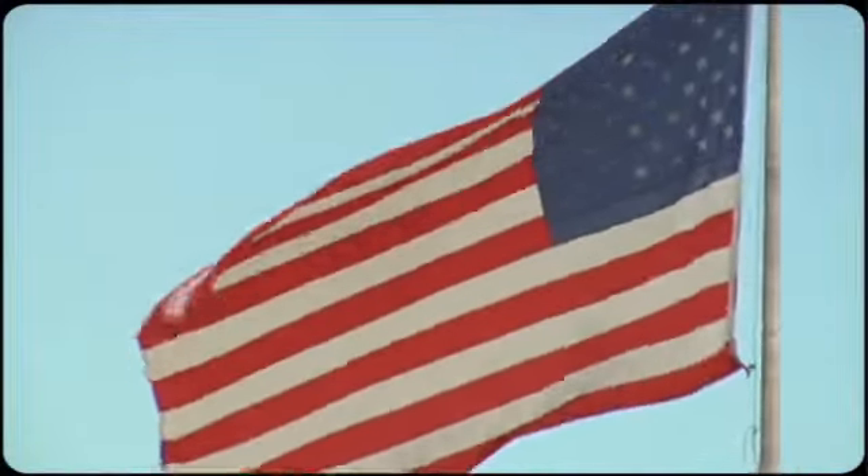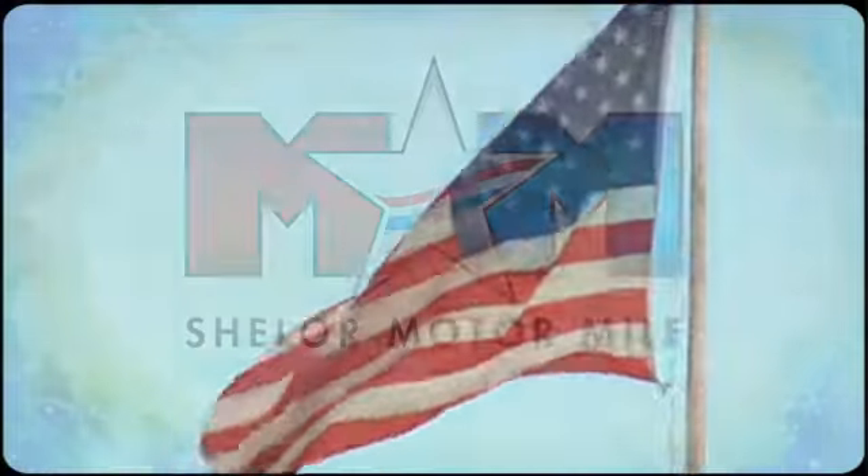Ford is America's best-selling vehicle brand. The time is now. See it for yourself today. Come visit us on the Motor Mile, where you're always a name and never a number.